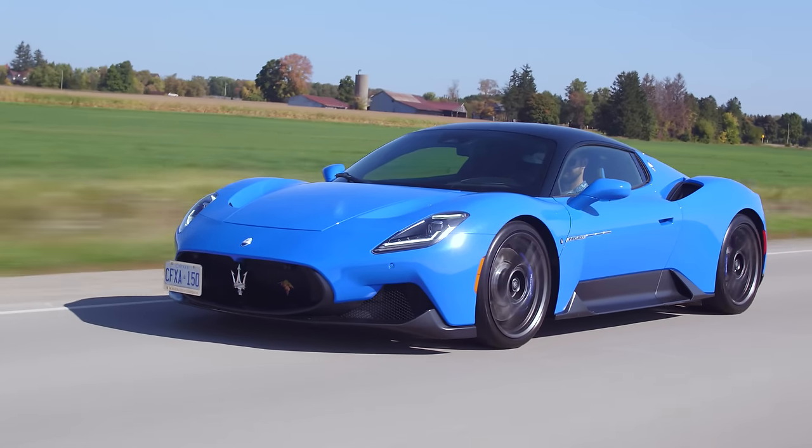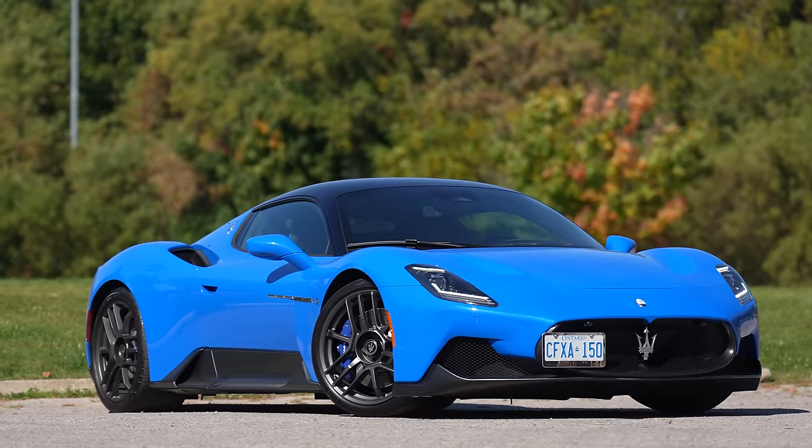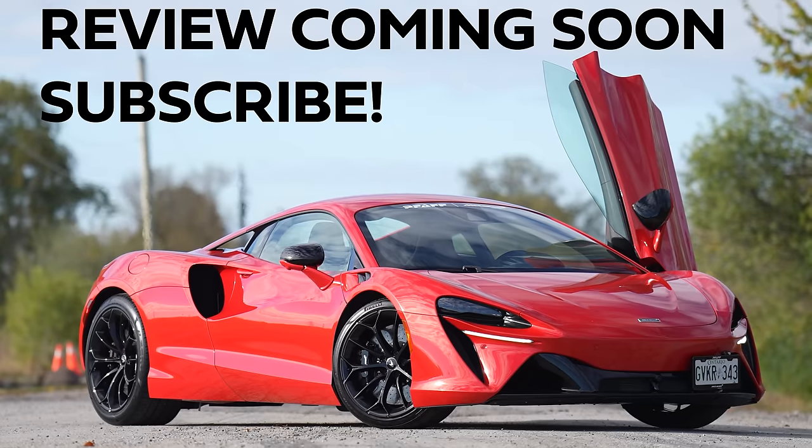Maserati's first supercar of our generation. Supercar checklist: Is it loud? Is it fast? Not the loudest, but yes, it is fast. But these turbo blow-off valve sounds behind me — I'm very okay with that. The sounds are good considering it is not a V8.